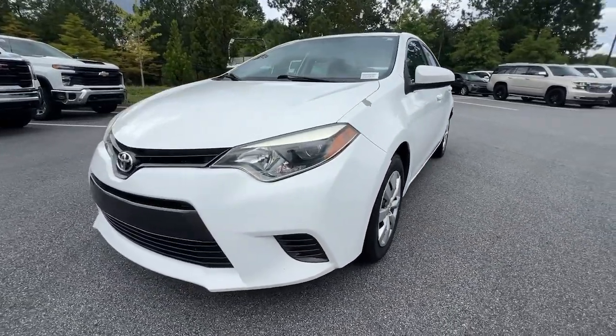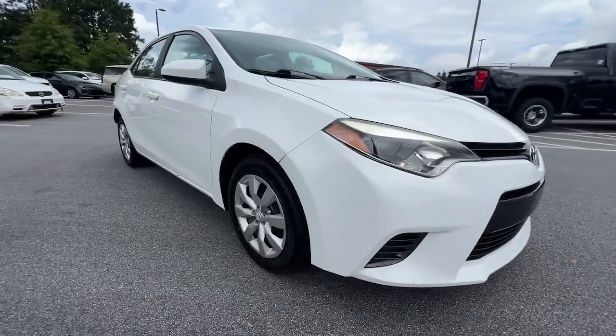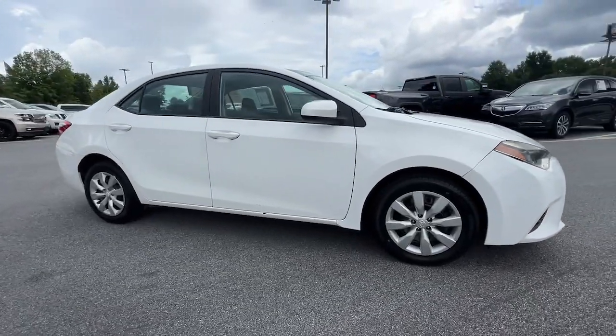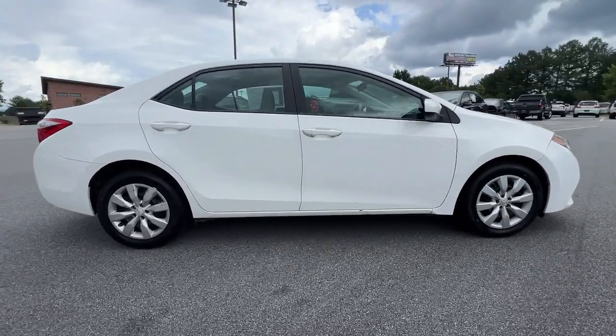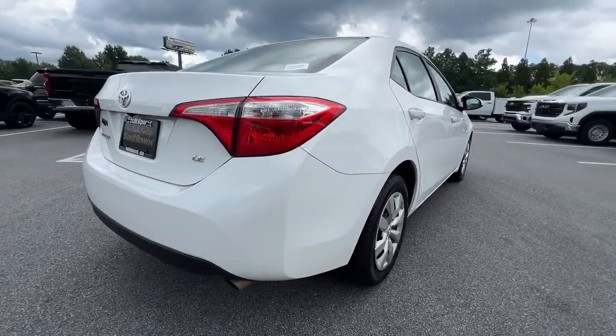Get into the 2016 Toyota Corolla. With less than 100,000 miles on the odometer, this vehicle provides excellent value. Make your daily drive efficient and stylish in this well-equipped, affordable Corolla.